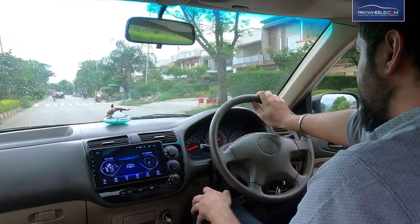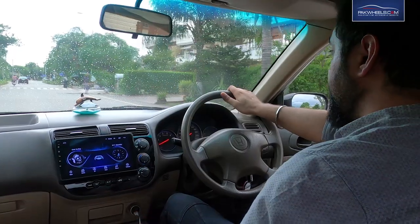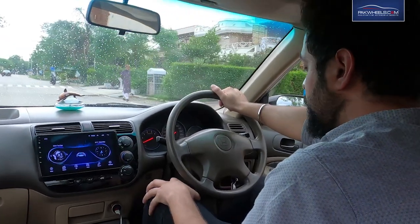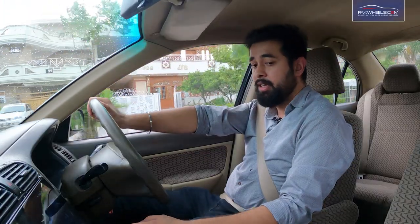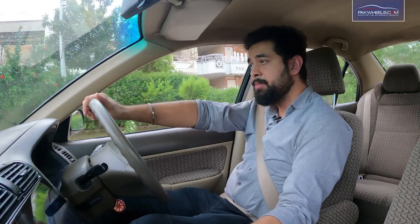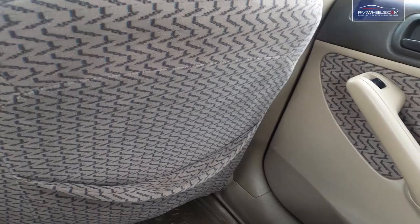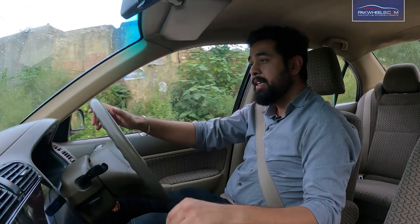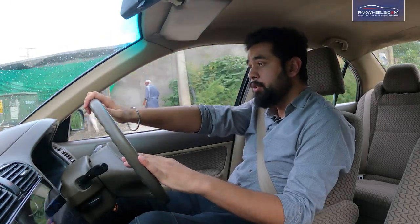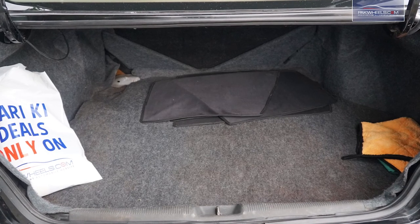The comfort of the car is good. The leg room is good and the headroom is also sufficient. When I drive, I don't face any problems. The rear leg space is also good — a person of normal height can sit comfortably. The trunk space is quite decent; you can easily carry three big bags and two small bags.